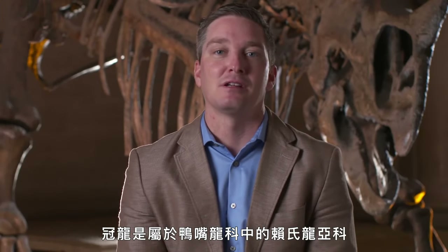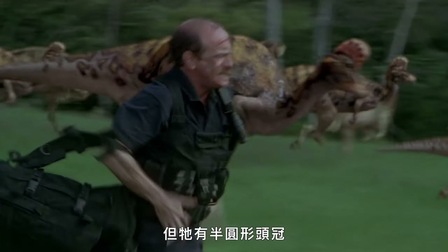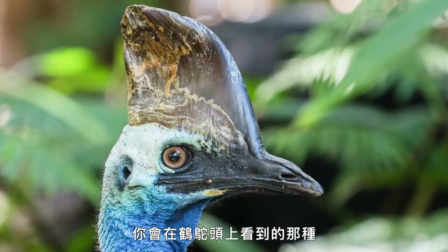Corythosaurus is a duck-billed dinosaur, a member of the Lambeosaurine group, a plant eater. It doesn't have the really elongate crests of animals like Augustinolophus or Parasaurolophus, but it does have this kind of high domed crest that actually looks superficially like what you might see on the head of a cassowary today.